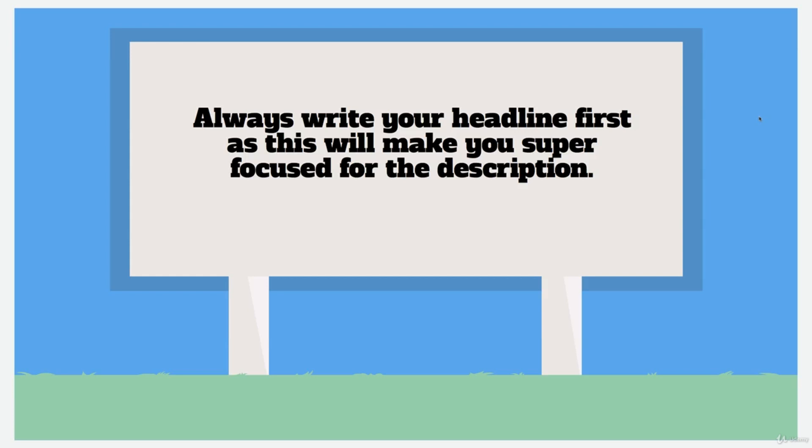Always write your headline first, as this will make you super focused for the description. When writing a description, get the headline down the way we've just shown you — that will get you into a complete description-writing selling mode and you'll be able to easily drum out a really great description.